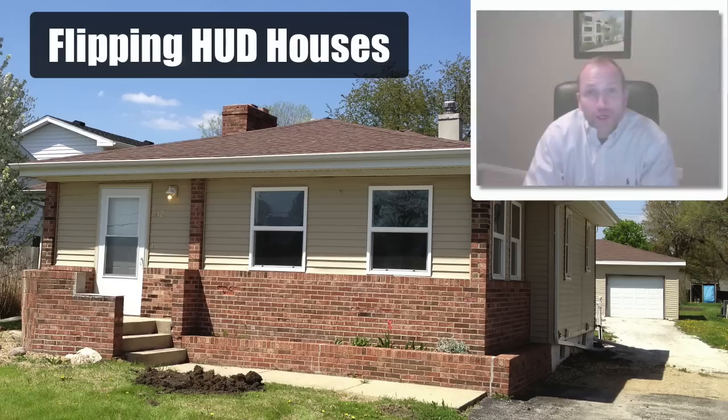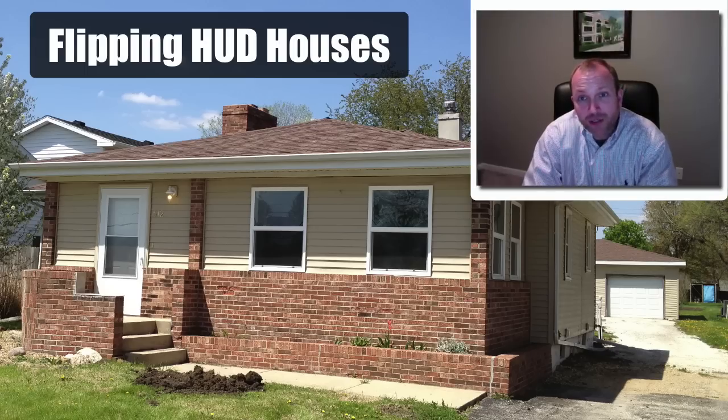A few months ago I uploaded a video and talked to my students about a property we were buying — a HUD house that was a foreclosure, HUD was selling it. It was really interesting, there are several reasons why it excited us. It was in a subdivision where houses were selling between $100,000 and $110,000. And HUD had this listed for $39,900.